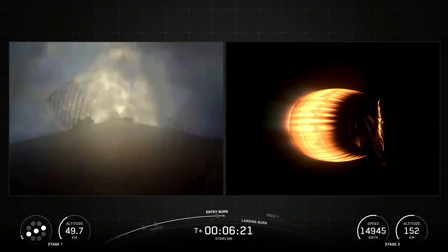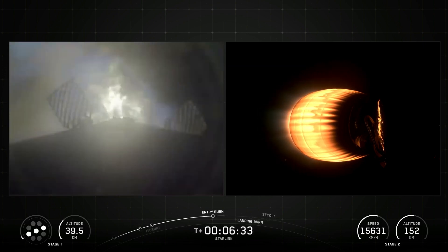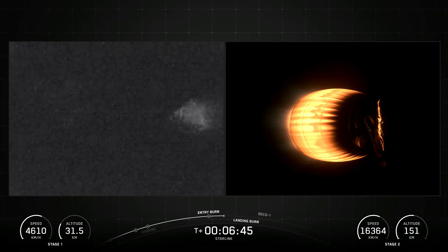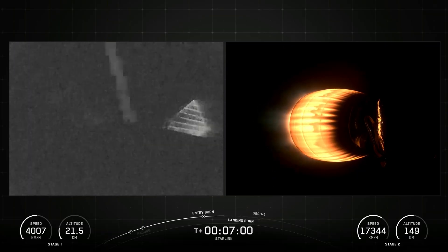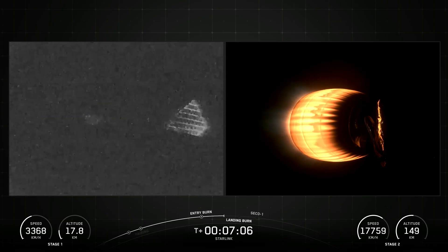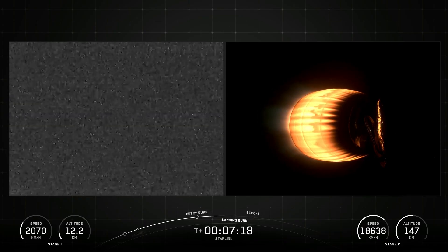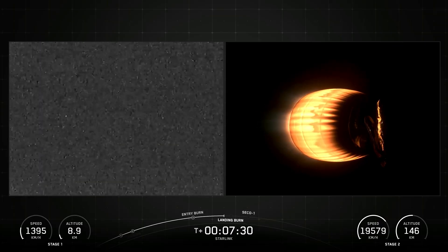SpaceX Falcon 9 is equipped with four hypersonic grid fins positioned at the base of the interstage. They orient the rocket during re-entry by moving the center of pressure. The second stage, powered by a single Merlin vacuum engine, delivers Falcon 9's payload to the desired orbit. The second stage engine ignites a few seconds after stage separation and can be restarted multiple times to place multiple payloads into different orbits.